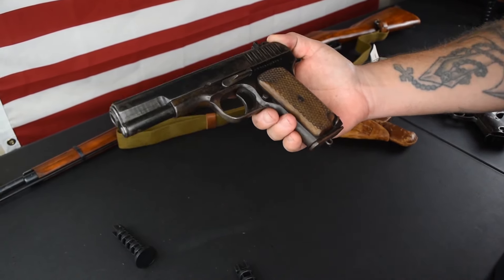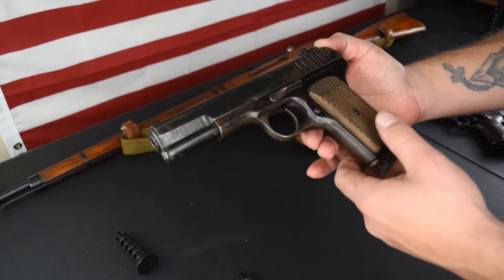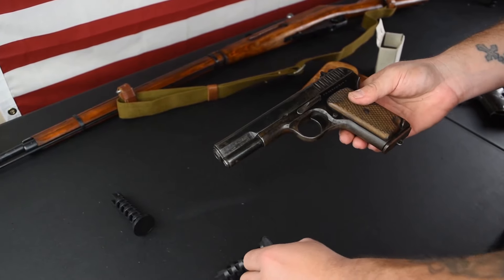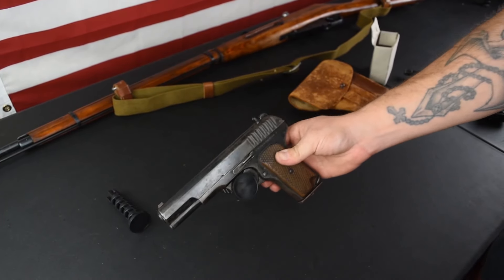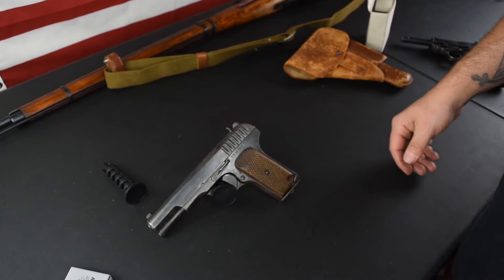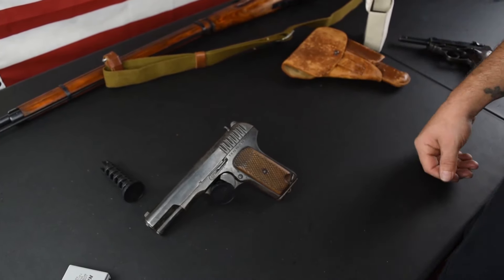So there are the basics of the TT-33. Let's take you guys to the range. We had an extra guest with us — my son. I'll even show you how our 11-year-old did with that 7.62x25 round.